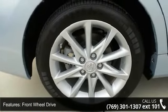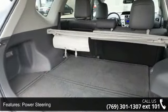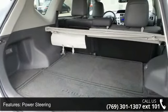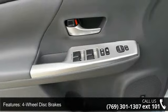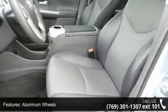Some of the top features included with this vehicle are clear sky metallic, keyless start, front-wheel drive, power steering, 4-wheel disc brakes, aluminum wheels, wheel covers, rear spoiler, automatic headlights, and satellite radio.